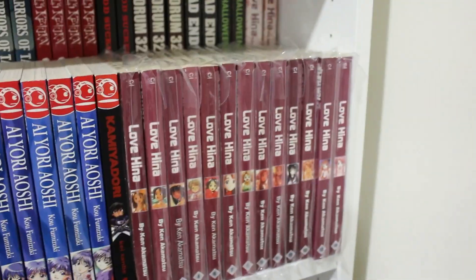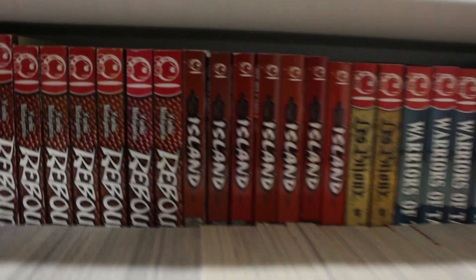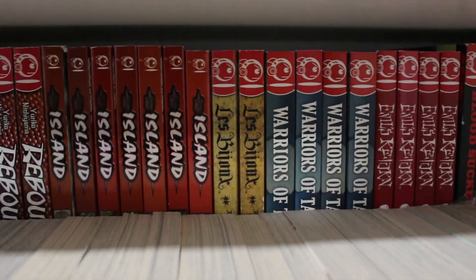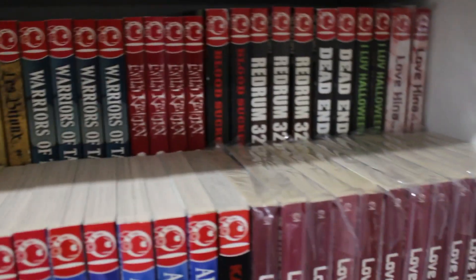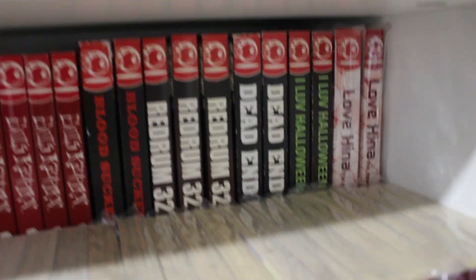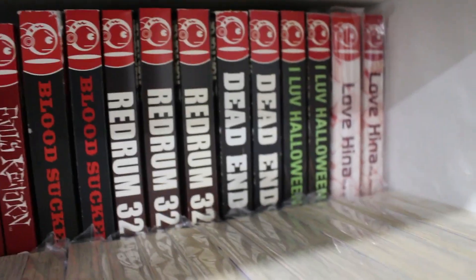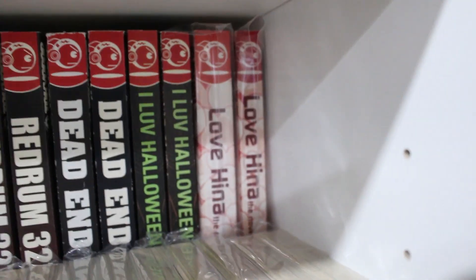Volumes 1 through 14 of Love Hina — missing volume 5 somehow. Volumes 1 through 7 of Island — a manhwa. Le Bijou volumes 1 and 2 complete. Warriors of Tau volumes 1 through 4 complete. Evil's Return volumes 1 through 4 complete. Bloodsuckers volumes 1 and 2. Red Rum 327 — I think that's complete. Volumes 2 and 3 of Dead End. Volumes 1 and 2 of I Love Halloween — still missing volume 3. Love Hina light novels volumes 1 and 2.